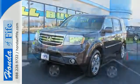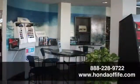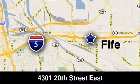You owe it to yourself to come in for a test drive. Call, click, or stop in to Honda of Fife today. We're conveniently located at 4301 20th Street East in Fife, Washington, right on I-5.